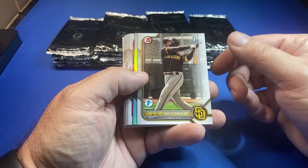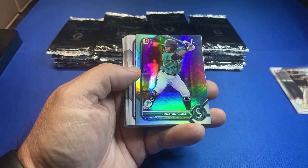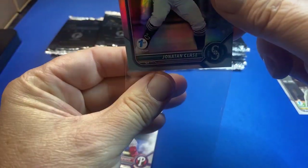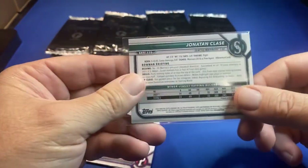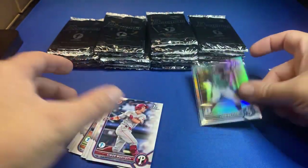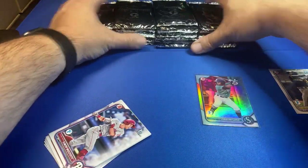Jeremy, I've had this box a while. Here comes the sky blue — I'm going to sleeve that right off the bat. These are not numbered. That's a good-looking product.